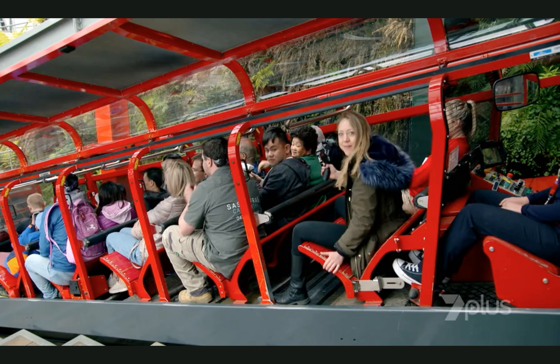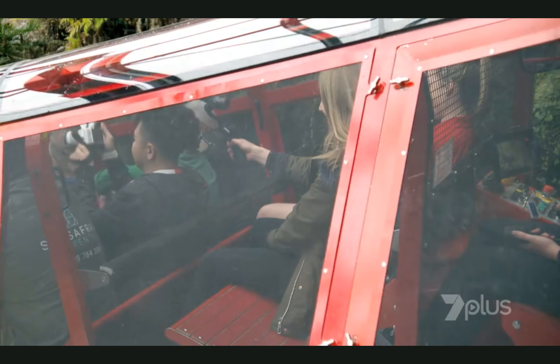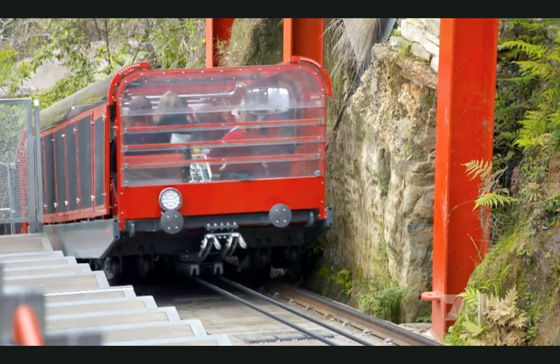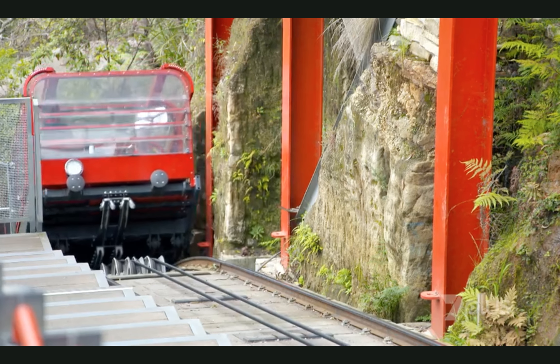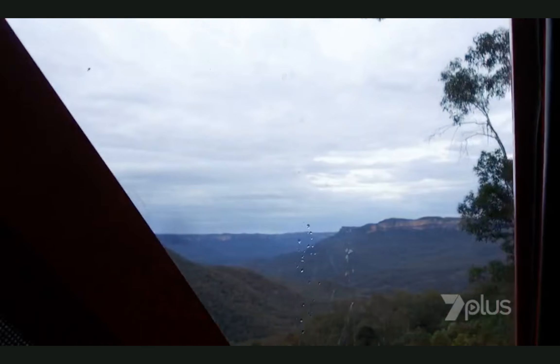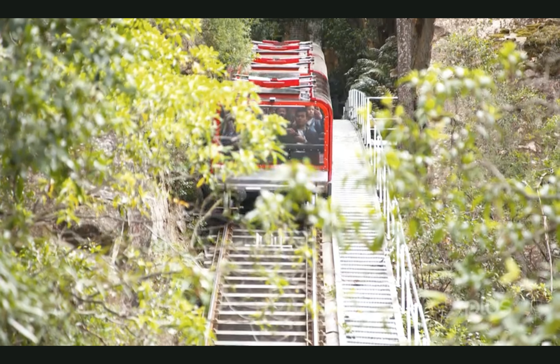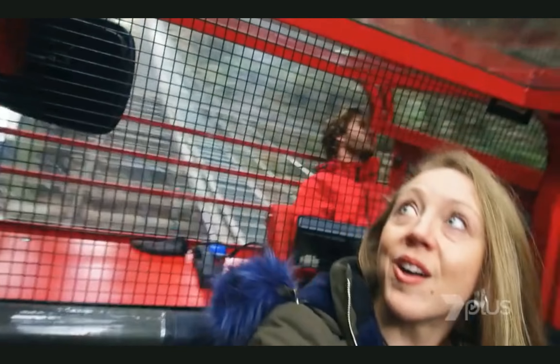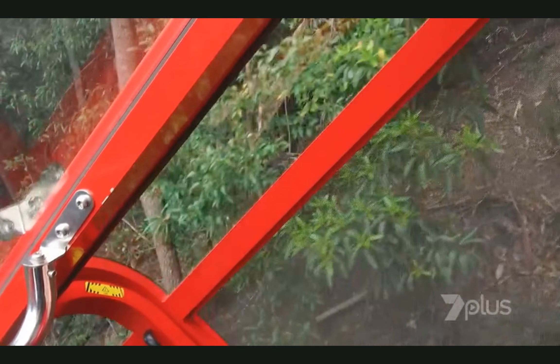It's time to go for our ride, let's buckle up. Wow, I think I can see the Three Sisters. I hope Duncan knows how to drive this thing. The ferns are beautiful. I love the rainforest.